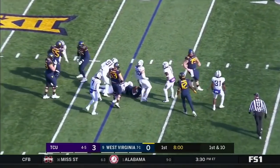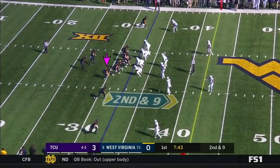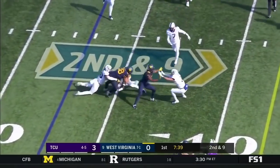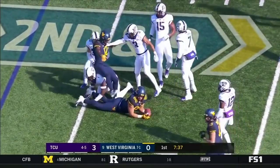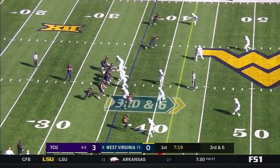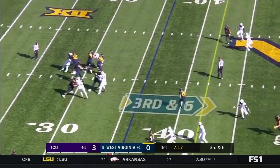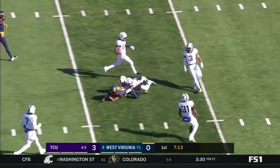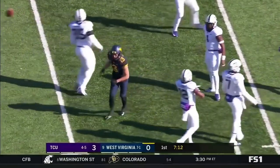On first down, it's Kennedy McCoy. Greer gets rid of it to his tight end, Wesco. And Wesco takes it up to the 36. Greer with an open pocket finds Sills. Sills down the middle of the field, takes it across the 40.